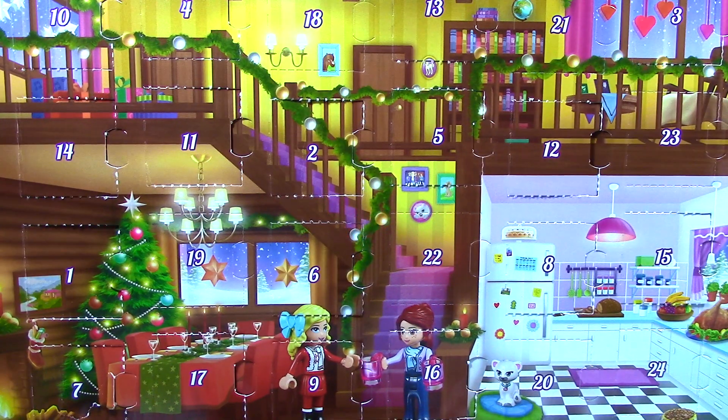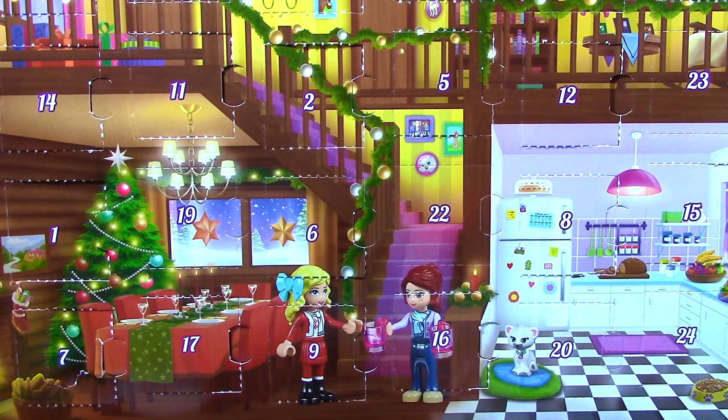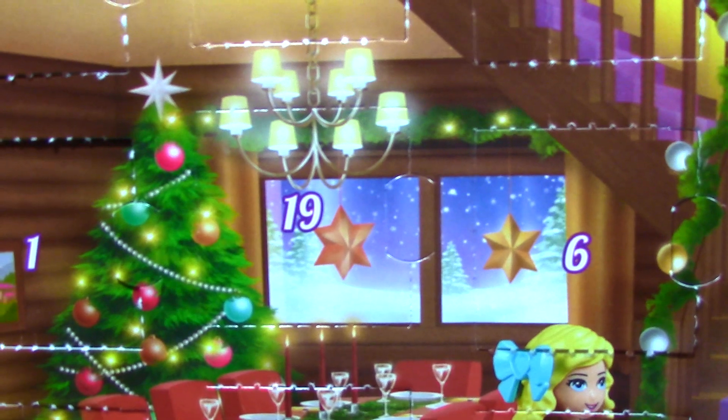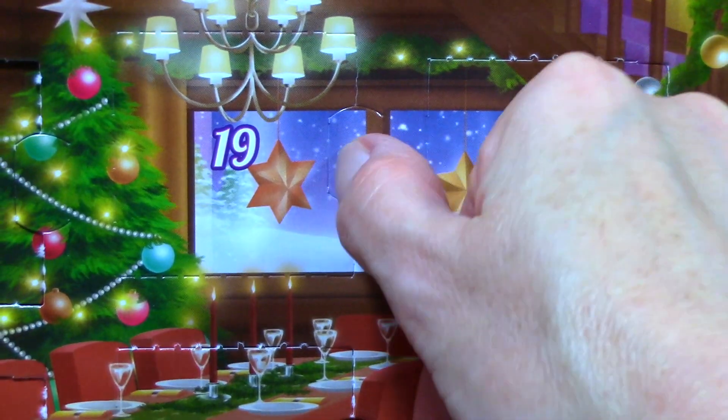Toy Collector TV here, thanks for coming back to join me in opening Day 19 of the Lego Friends Advent Calendar. All right, let's open this thing.